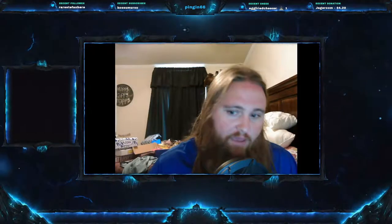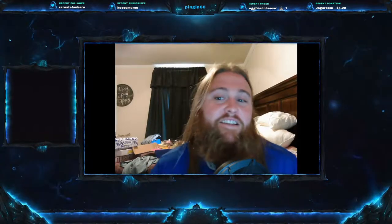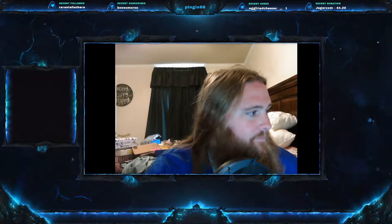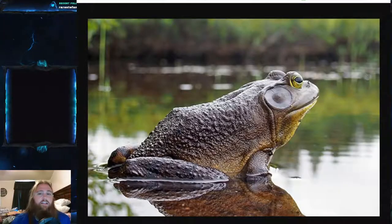Welcome everyone to this week's video. Today we are on Herp Monday number 43 and we have a big one for you. Today's herp is one of the largest of its kind in the world — in fact, it IS the largest of its kind in the world. This thing is big, protected, and in trouble. Today we are going to be talking about the Goliath frog.